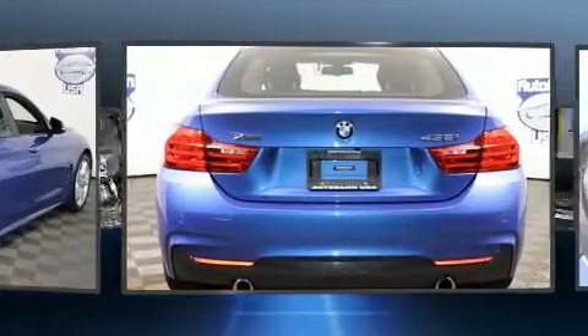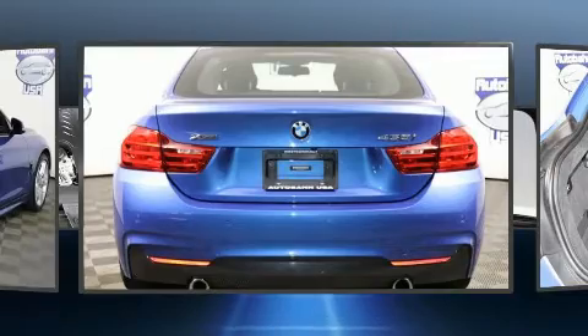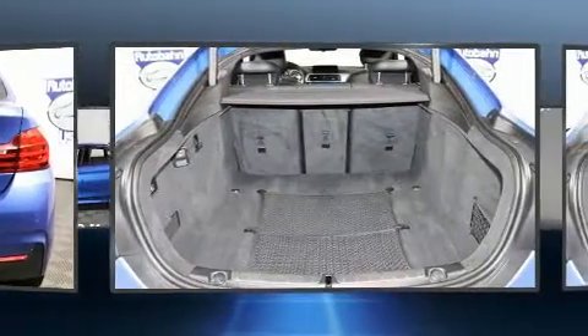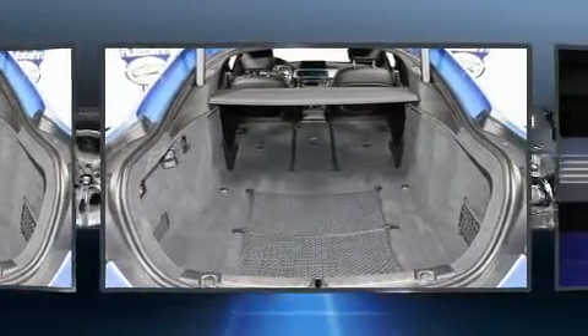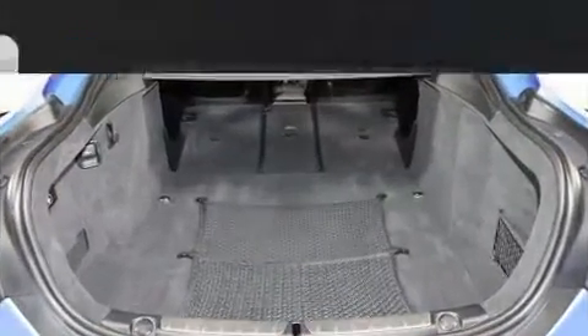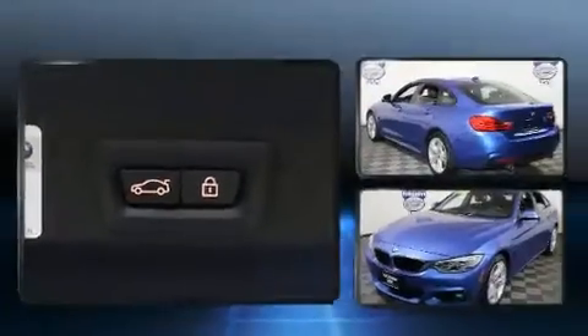BMW made sure to keep road handling and sportiness at the top of its priority list. It features an automatic transmission, all-wheel drive, and a three-liter six-cylinder engine. Turbocharger technology provides forced air induction, enhancing performance while preserving fuel economy.